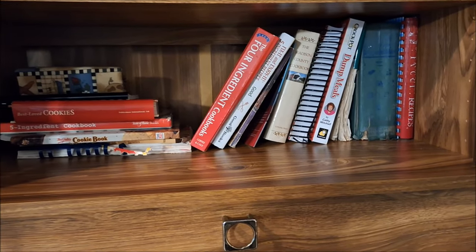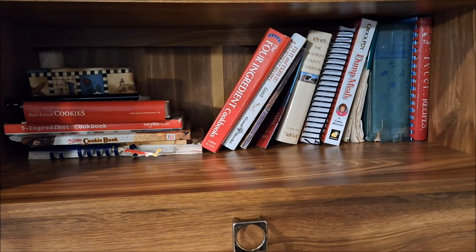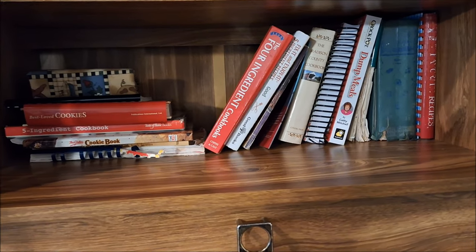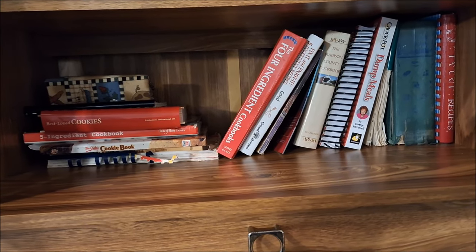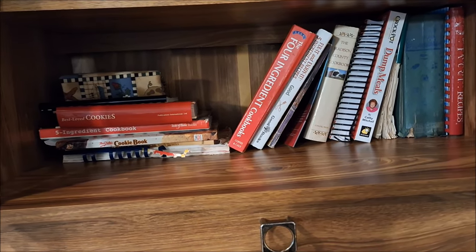I have gone through my cookbooks and donated ones that no longer serve me, but I am keeping the cookbooks that I do use. I use these weekly and they save me money because many of them have very simple ingredients.